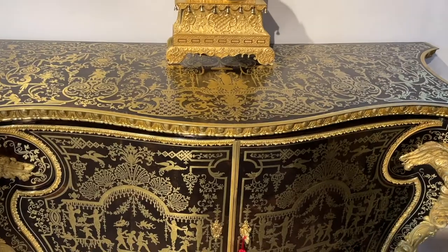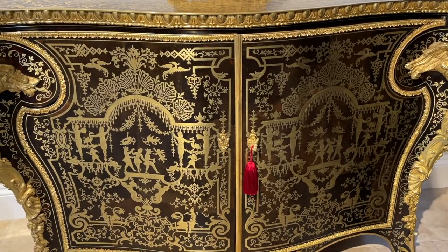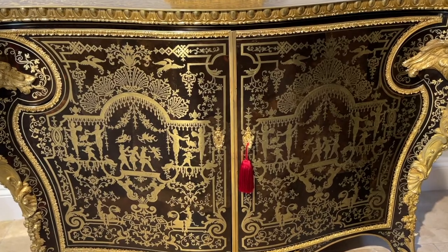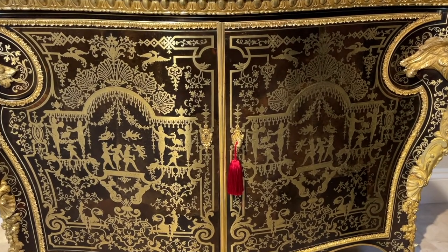The technique is called boulle marquetry, being a tortoiseshell dark ground inlaid with brass motifs and finely chased and chiseled with engraved detailing.